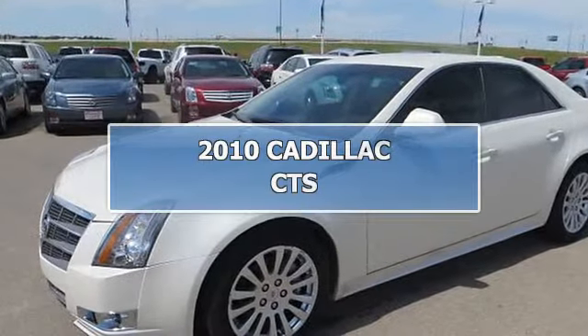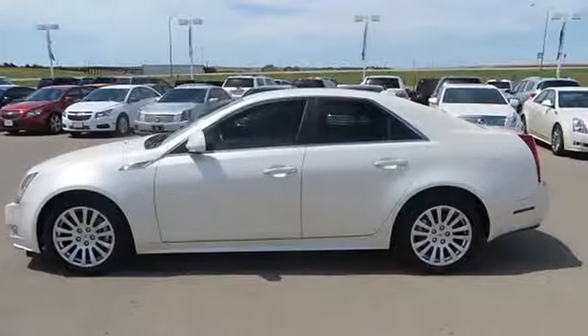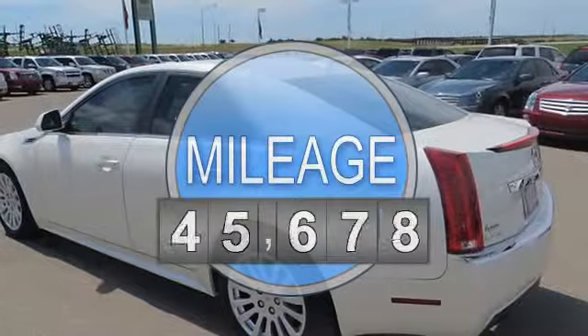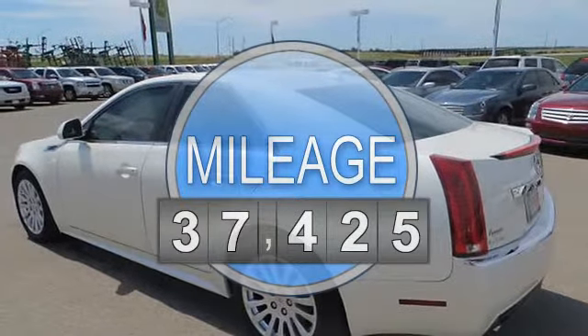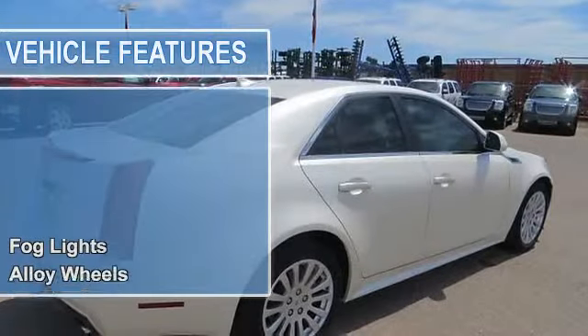2010 Cadillac CTS-SD. This vehicle features the following equipment: automatic, 3.0-litre 6-cylinder, fog lights, alloy wheels, keyless entry, security alarm, tinted glass, leather seats, bucket seats.